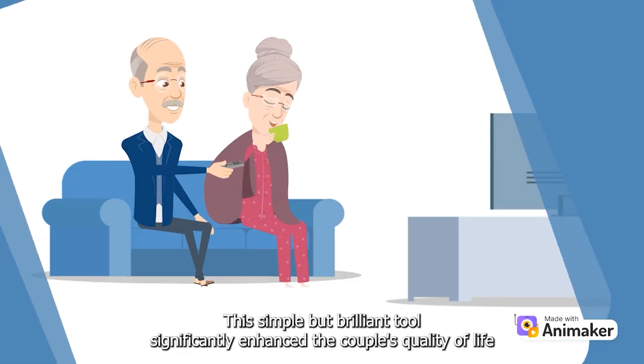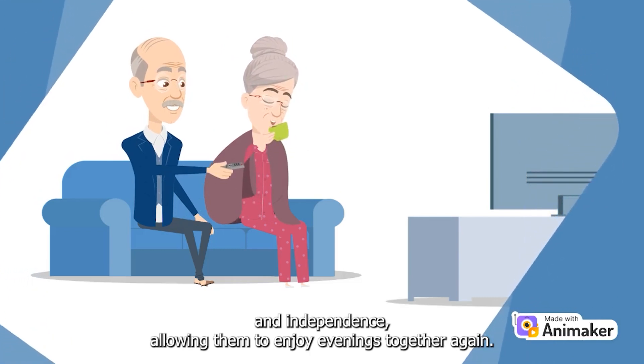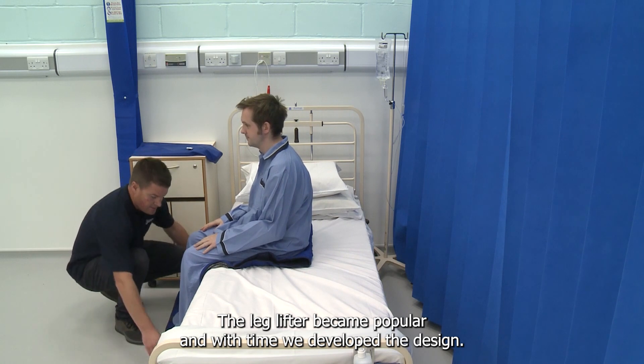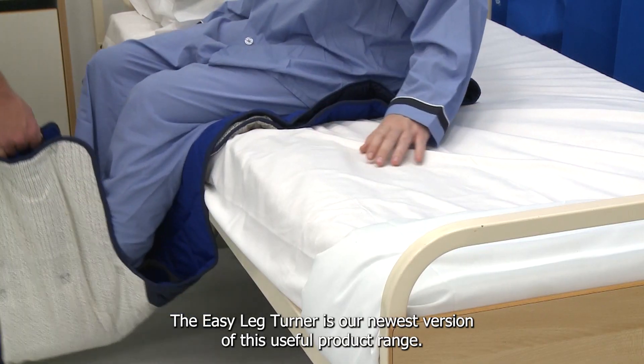This simple but brilliant tool significantly enhanced the couple's quality of life and independence, allowing them to enjoy evenings together again. The leg lifter became popular, and with time we developed the design. The Easy Leg Turner is our newest version of this useful product range.